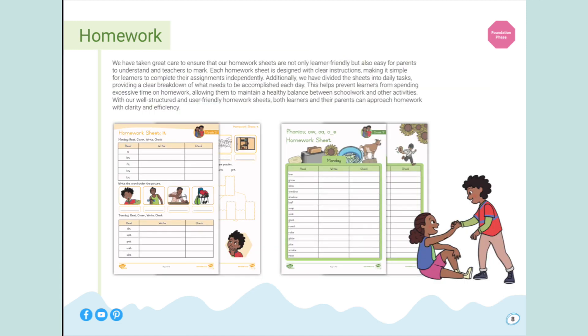We have taken great care to ensure that our homework sheets are not only learner-friendly, but also easy for parents to understand and teachers to mark. Each homework sheet is designed with clear instructions, making it simple for learners to complete their assignments independently. Additionally, we have divided the sheets into daily tasks, providing a clear breakdown of what needs to be accomplished each day. This helps prevent learners from spending excessive time on homework, allowing them to maintain a healthy balance between schoolwork and other activities.